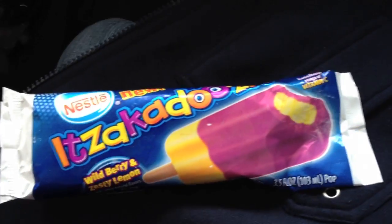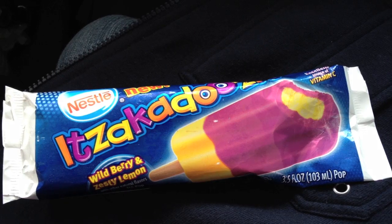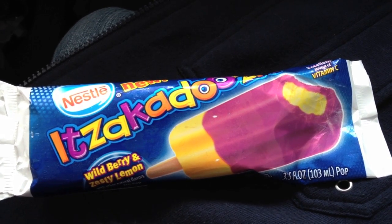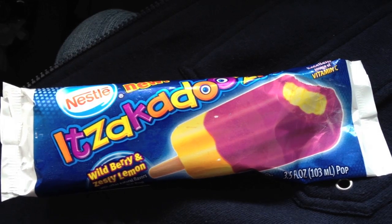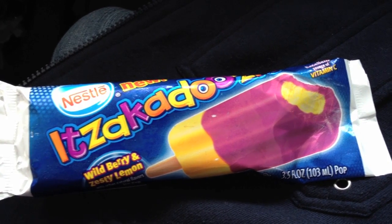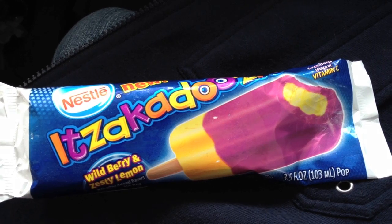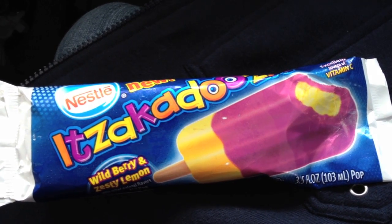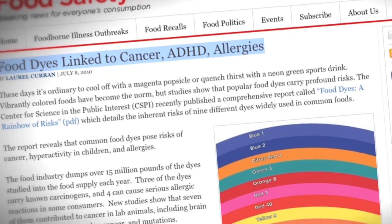This is a Nestle Itzgadoozy. We stopped at a gas station on a road trip and my son brought this to me — please mom, want this. And I looked at this and went, oh my gosh, this looks like a frightful horror fest, a neon nightmare of artificial colors. There's no way I'm going to give this to him so he can have all kinds of weird freakouts and behavioral issues afterwards, because he's totally sensitive to that stuff — it's synthetic dyes that are petroleum-based.